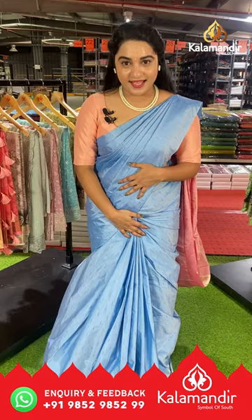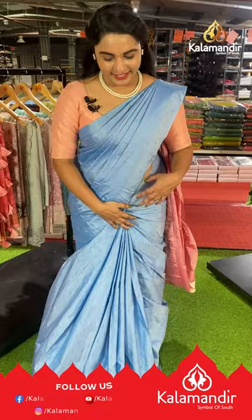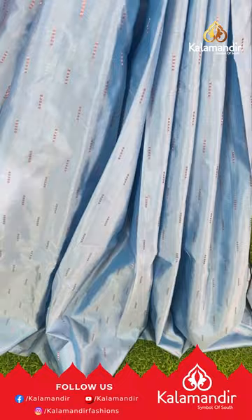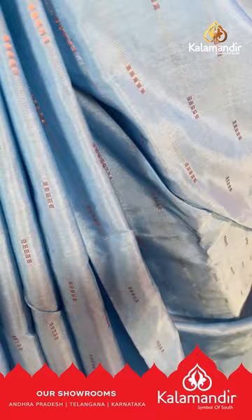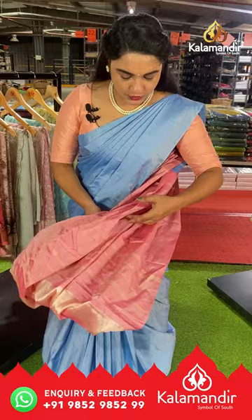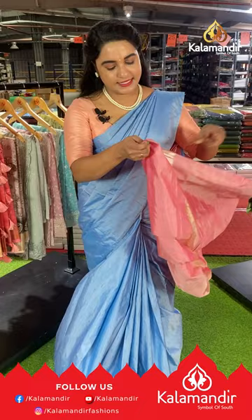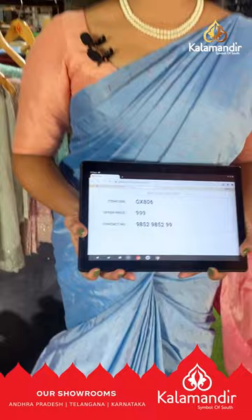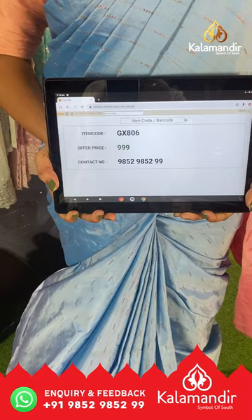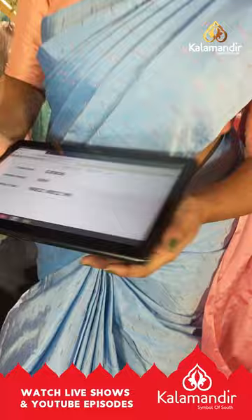This saree is in a lovely, pleasant, light to sea blue and baby pink color. This is an amazing, evergreen combination. The body has lines, and it's a borderless saree. Just a simple saree with a contrast shade. It's paired up with a beautiful contrast plain blouse. Saree code is GX806 and the weaver's price is ₹999 only. To purchase, take a screenshot and share on WhatsApp number 9852-9852-999.